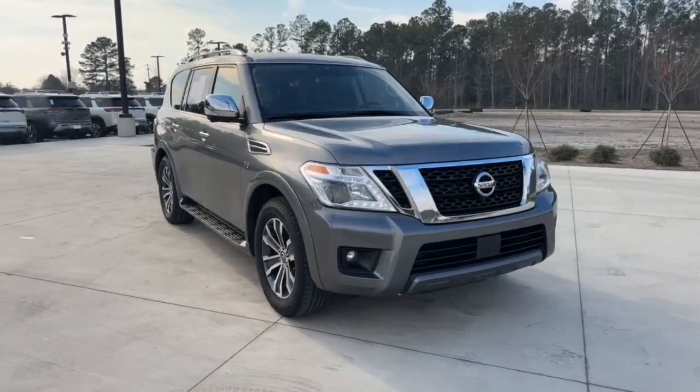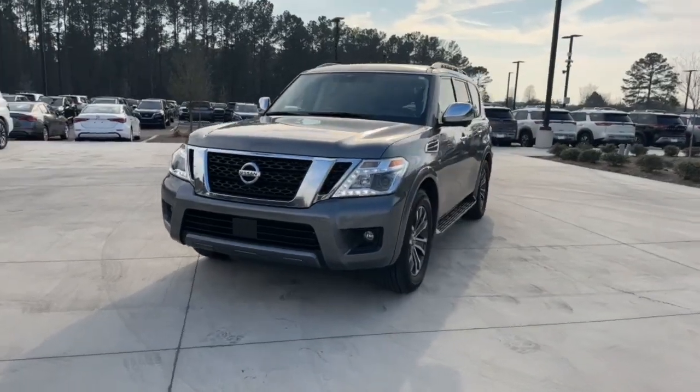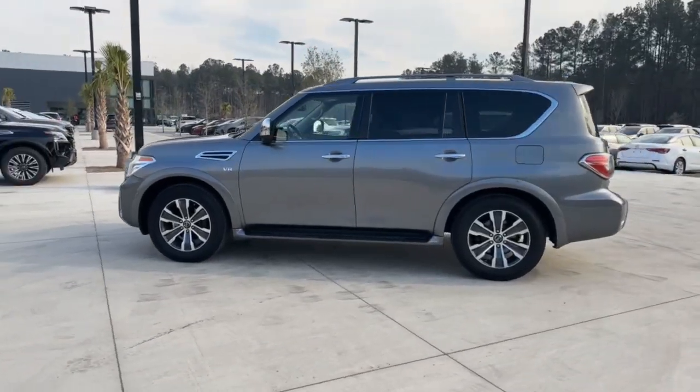Take a moment to check out the 2020 Nissan Armada. This vehicle is an outstanding buy with fewer than 80,000 miles on the odometer. Get into this upscale Armada and let the adventure begin.